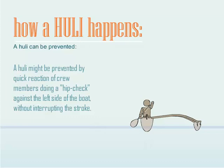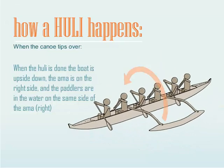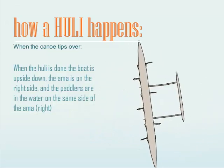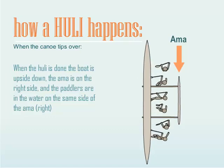A Hooli might be prevented by a quick reaction of crew members doing a hip check against the left side of the boat without interrupting the stroke. When the Hooli is done, the boat is upside down, the Amma is on the right side, and the paddlers are in the water on the same side as the Amma — right.